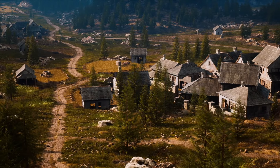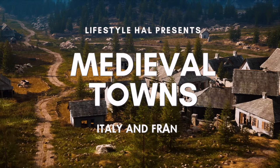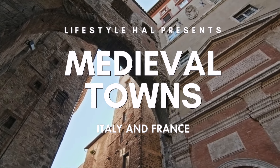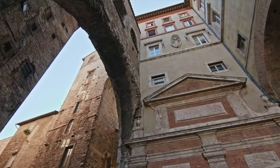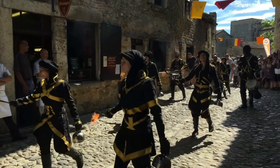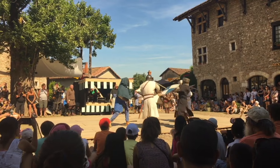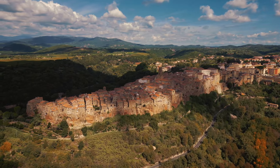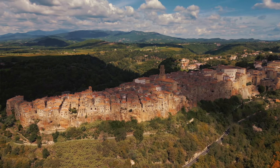Welcome back folks to a brand new video. Prepare to be transported back through time as we take a look at an interesting journey through the medieval towns of both Italy and France. From the rustic beauty of the Ardèche region to the timeless charm of Tuscany, each town has its own unique story to tell. So let's take a look at 12 medieval towns to visit in Italy and France.